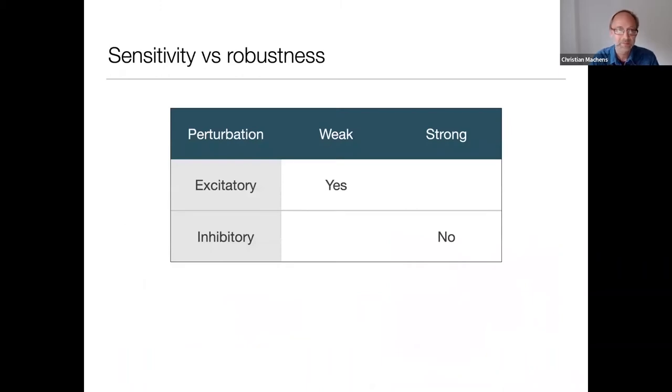To summarize this data: I've shown sensitivity versus robustness, but not in exactly similar cases. The sensitivity we've seen has been sensitivity to excitatory perturbations, whereas the robustness has been robustness to inhibitory perturbations — to the silencing of neurons. We don't really know whether the system is robust or sensitive to weak inhibitory perturbations, but my suspicion is that given robustness to strong inhibitory perturbations, it could also be robust to weak ones.